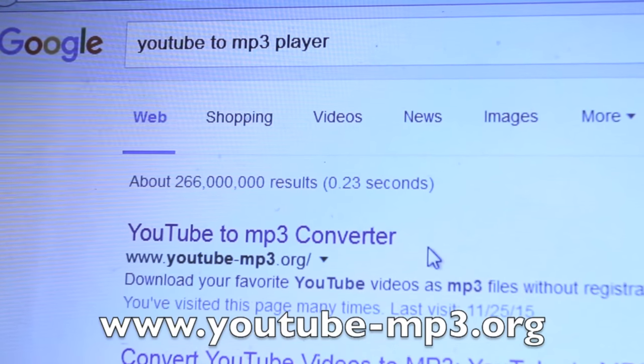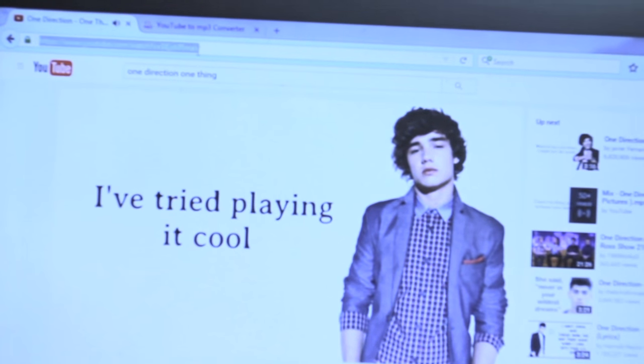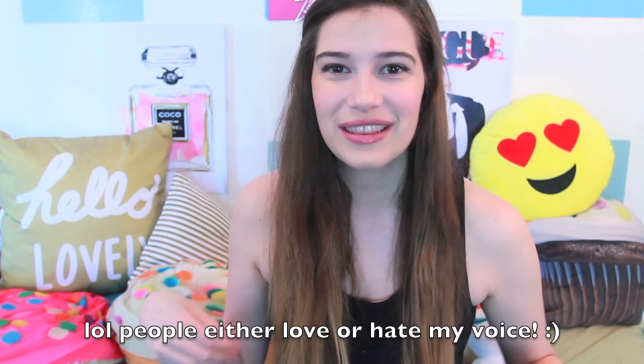So if you love music and you want to download it without having to buy it on iTunes, because that can get really expensive, then go to a YouTube to MP3 converter and copy and paste the link from the YouTube video into the space where it says copy and paste, then click download. This is going to download it into your iTunes. You can download any song or music, and it's really great.